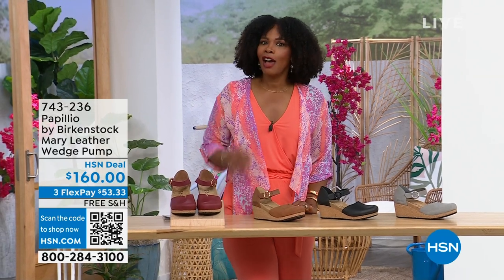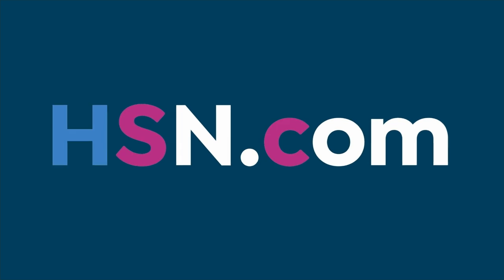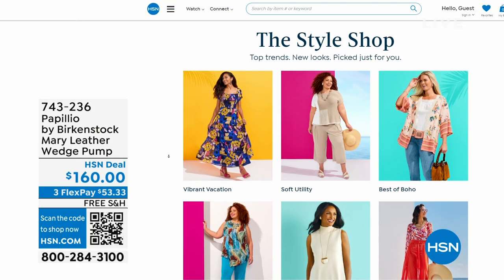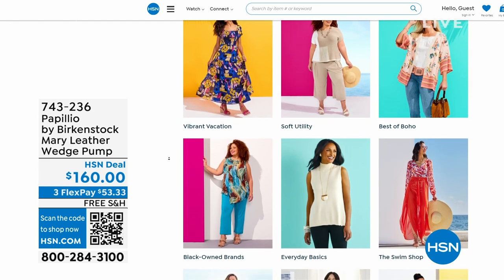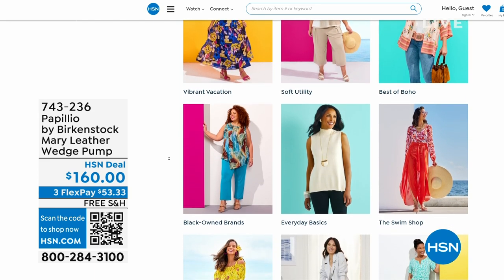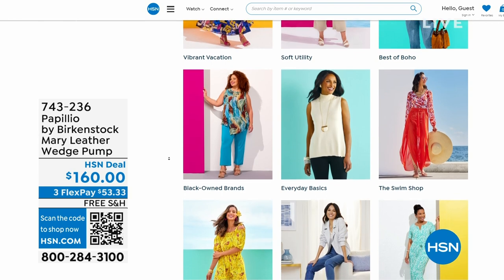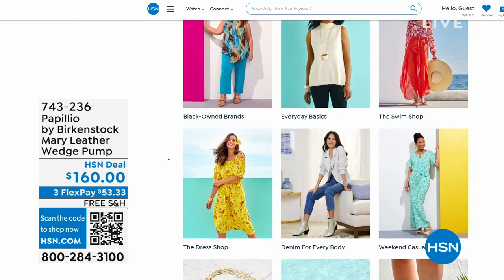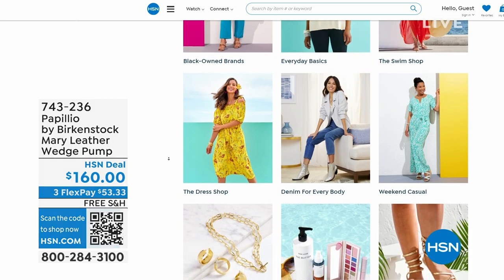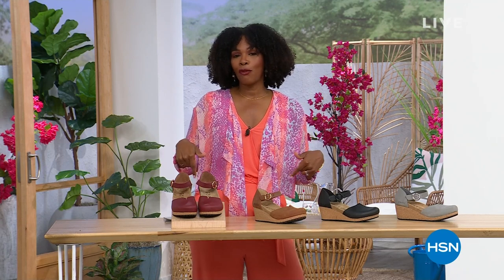I recognize that a lot of you are shopping on hsn.com. While you're there, check out the style shop — maybe you're looking for vacation wear, basics, or great summer accessories. We've got them all curated in easy-to-shop stores right there. You'll also find my outfit there as today's special and the topper. Stay with us — we've got so much more Birkenstock.